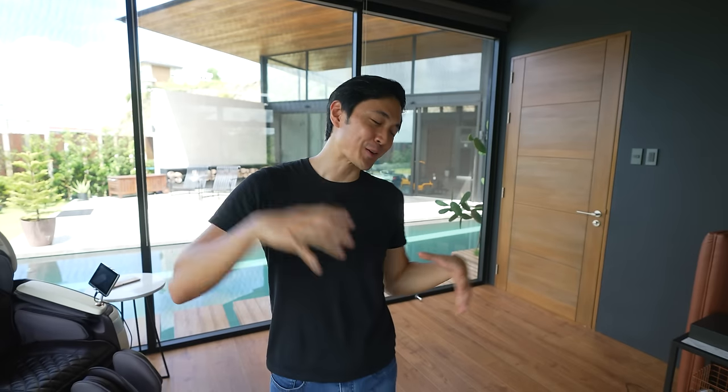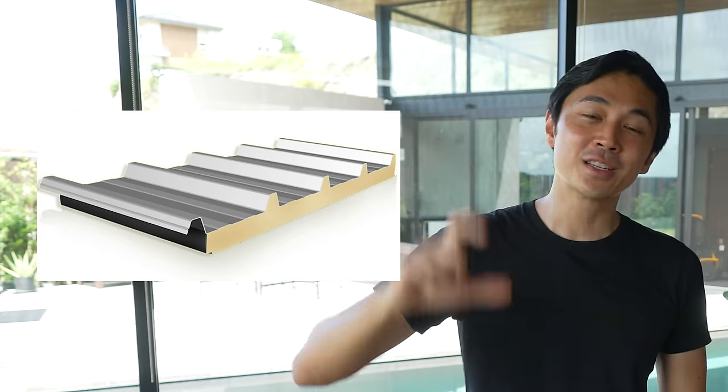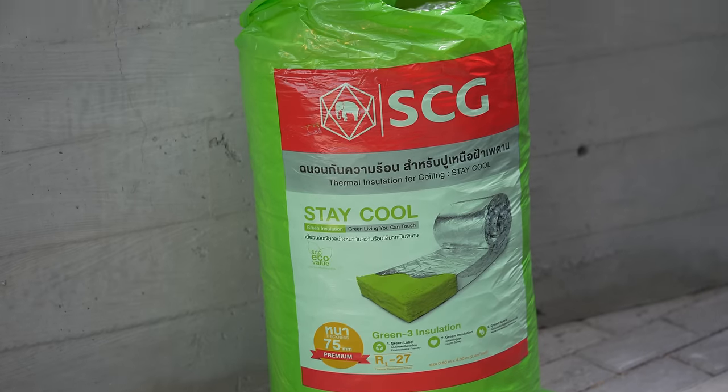Another thing to consider when it comes to insulation is your roofs and ceilings. When we were first building this house, we knew we were going to be living in a glass box, so we invested in a very thick roof insulation called PU foam — two inches thick. This is the same material used in refrigeration plants. It really helped bring down the cooling cost. For those whose home is already finished but feel it still lacks insulation and the heat is coming from above, we have a solution: the SCG Stay Cool Thermal Insulation, which is our sponsor for today.